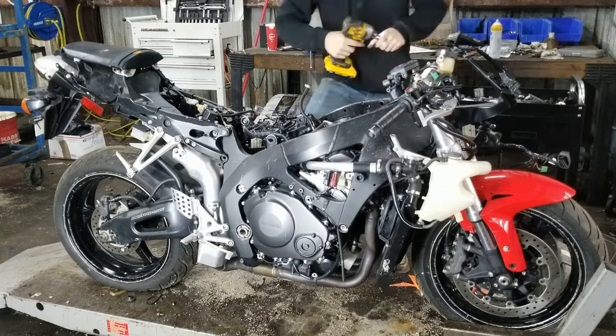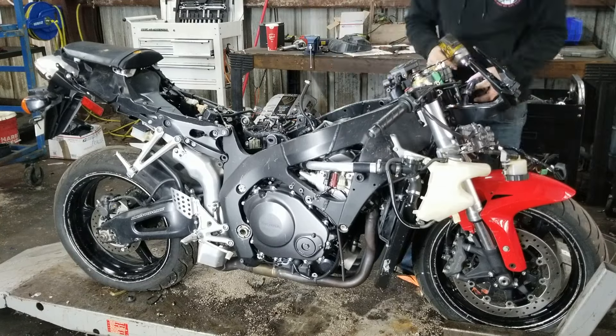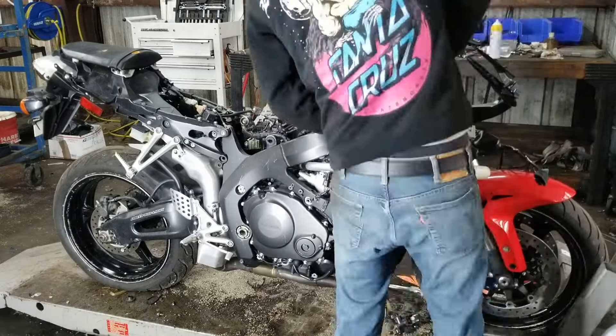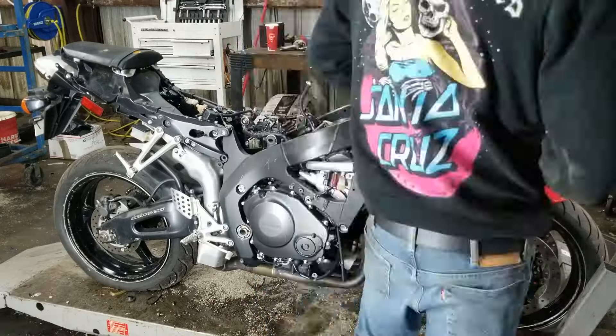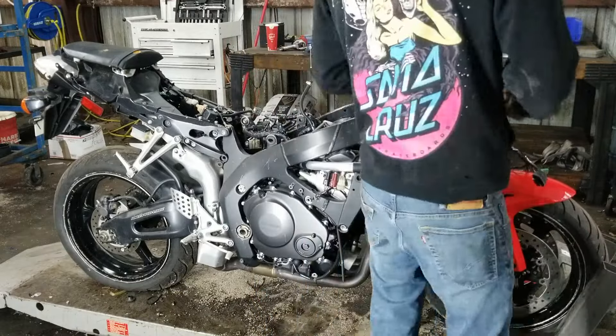The 2007 Honda CBR1000RR is a well-regarded sport bike that brought several advancements and features to the motorcycle market. Here are a few key facts about this model.